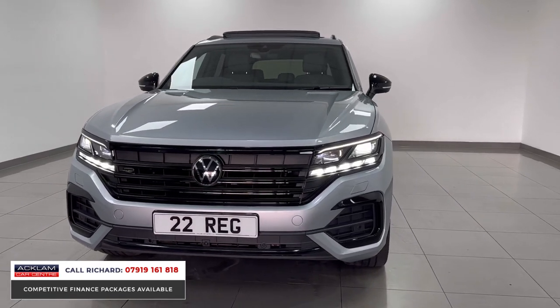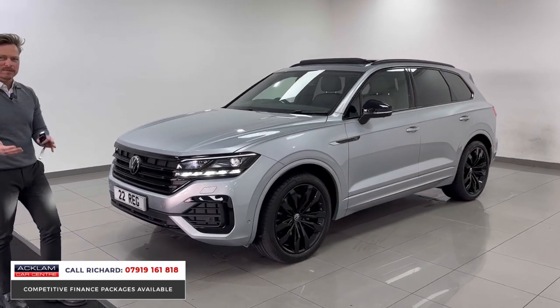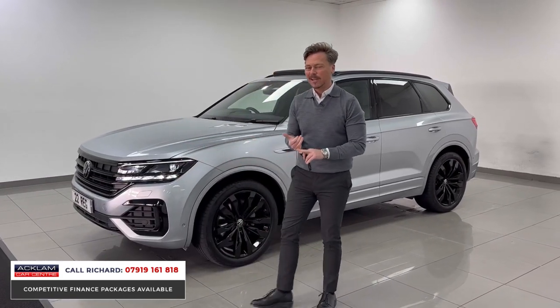Look at this car. There's so many things to love about it. First, the exterior looks and styling — it looks brilliant, it's big, it's aggressive, it's sporty. The black styling package with the reflex silver paint is stunning. But it's so technologically advanced inside.